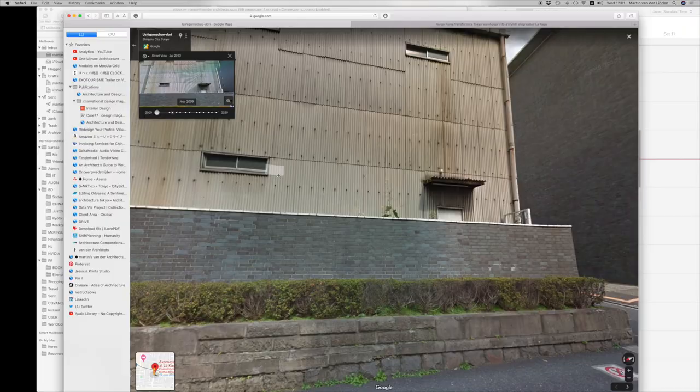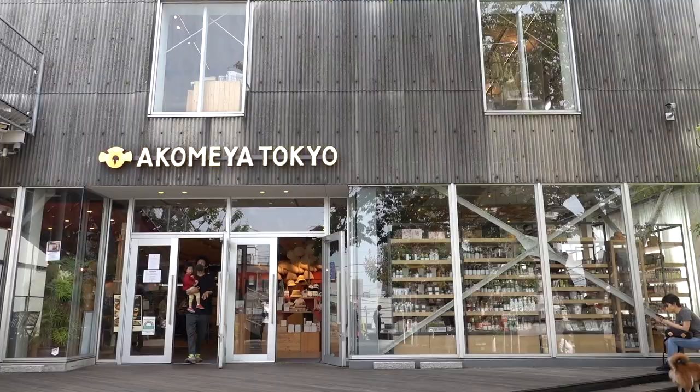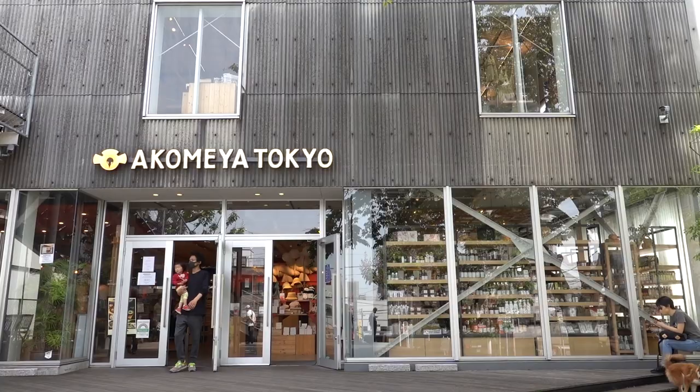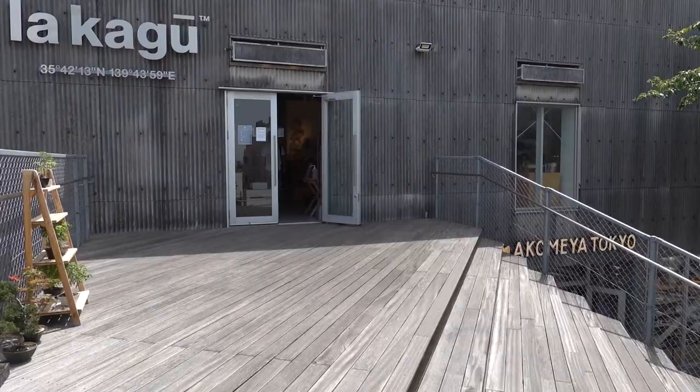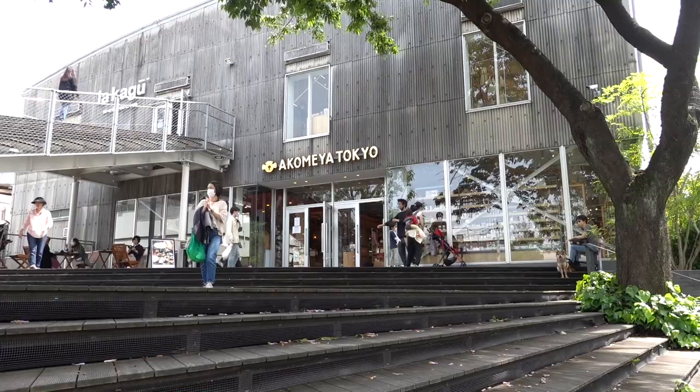Here on Google Street View you can see the building in its pre-refurbished condition around 2009. From a construction point of view it almost makes no sense. Renovating a decaying old structure and bringing it up to structural code means it would have been cheaper just to tear it down and rebuild a new structure.